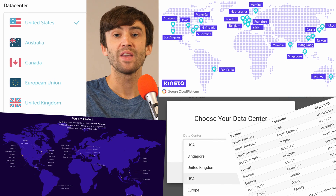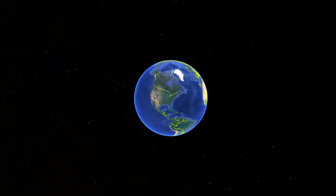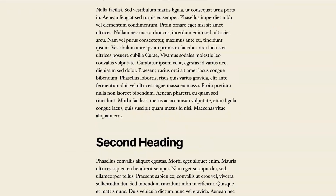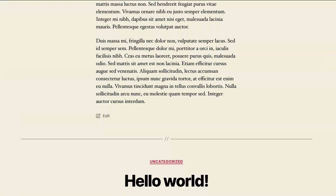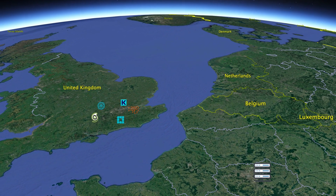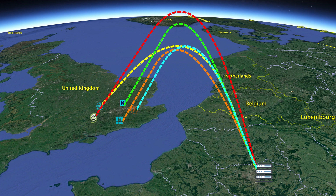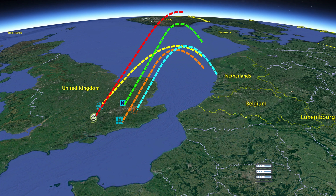Before we get into the results, I want to explain how I conducted these tests. I had to first figure out where the common data center was between all of these hosting providers, and that happens to be London. So I set up a basic WordPress website in London with a single 1,500-word blog post and three images. Then I set up a test server in Paris and ran a series of 100 back-to-back PHP tests from Paris to each one of the respective data centers back in London.